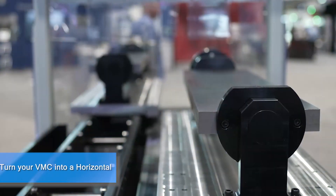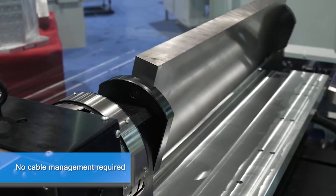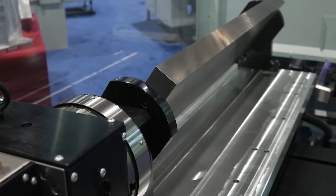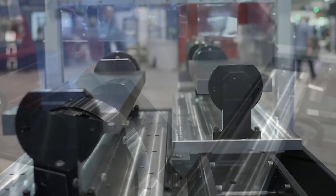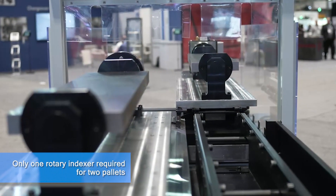We offer a trunnion system for a vertical machining center. What that does is allow you to run a fourth axis in a vertical machine and basically get horizontal machining out of that vertical machine. One rotary will stay stationary in the machine and it'll run both pallets of work holding.